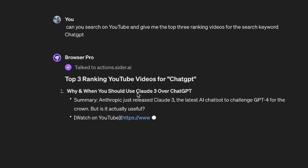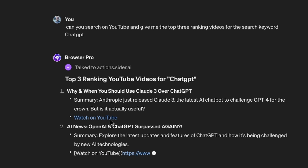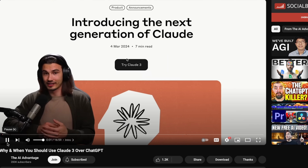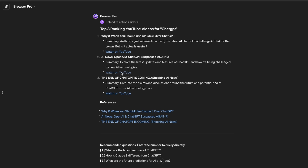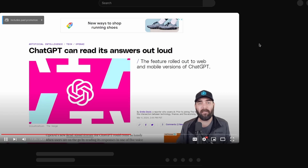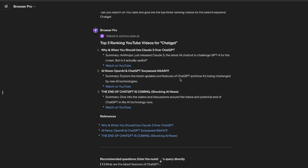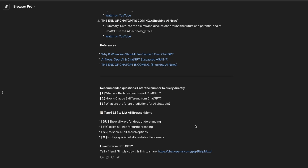There you go — 'Why and When You Should Use Claude 3 Over ChatGPT.' Hey, I just made a video about that! Bot3, another large language model — shout out to Igor. That actually worked really well. It read back to me the messages — Matt Wolf, four days ago. I am actually pretty impressed. You wouldn't be getting this good of a result from normal ChatGPT.